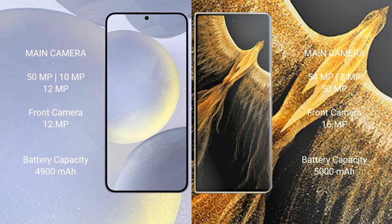The Samsung Galaxy S24 Plus features a rear triple camera setup of 50MP plus 10MP plus 12MP, and a 12MP front camera. The Honor Magic V5 Ultimate features a rear triple camera setup of 54MP plus 8MP plus 50MP, and a 16MP front camera.